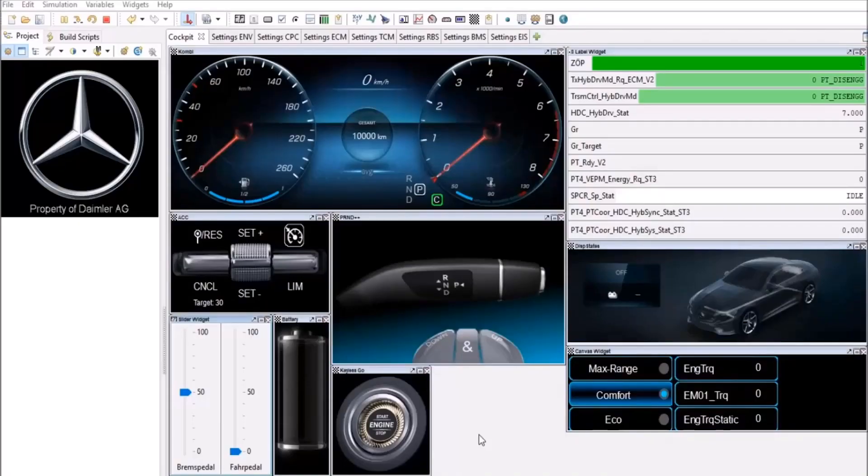We will customize GUIs for your special needs, similar to a real cockpit. During our customer project phases, we ensure that you can use our tools efficiently and give proper trainings to various user groups. You decide to continue particular projects on your own or book our engineering service for high-quality support.